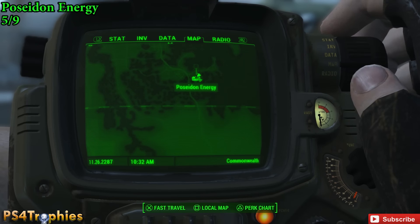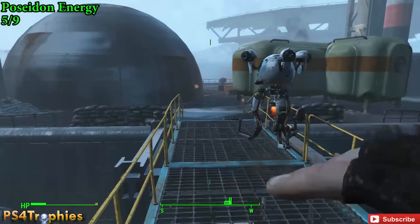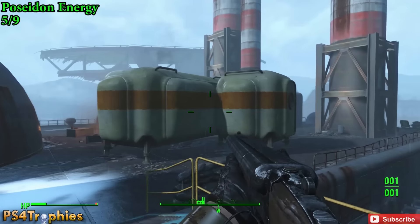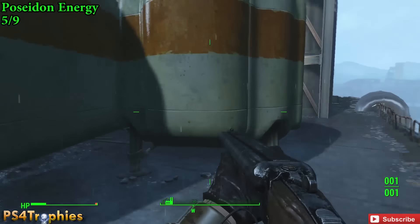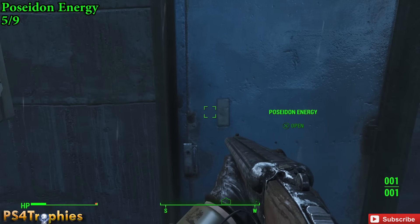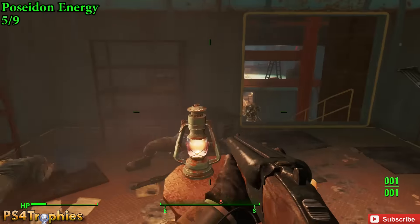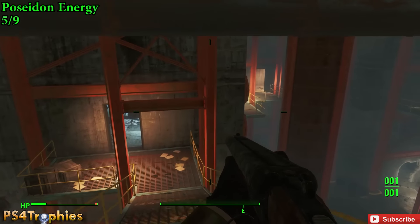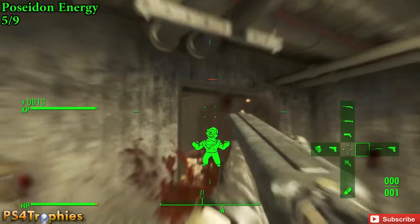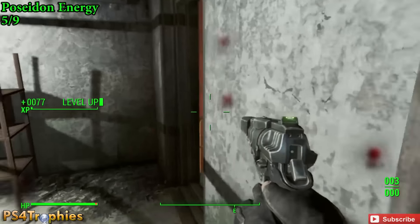Now number five, Poseidon Energy. I actually got this a little early in the game, as you can tell by the green UI. What I did is I entered from the roof — you guys may remember this clip because there's a bobblehead sitting right next to it. Now if you enter from the roof, just go down one level. There was a big guy there — I was too low a level to kill him, but all we need to do is go down one layer, and it's going to be in a room right behind where we saw that big guy.